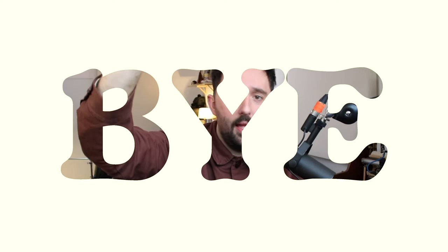Well, that's all for now. Thank you very much for watching. Have a wonderful day, evening, night, whatever it is. Hopefully see you soon. Bye-bye!